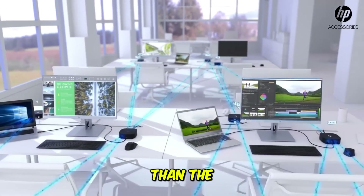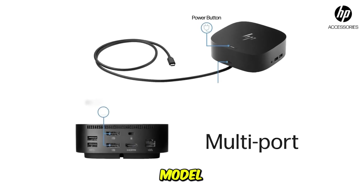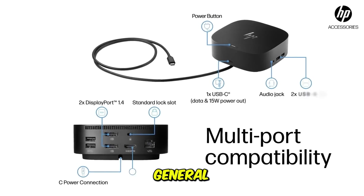While its maximum charging capability is lower than the others — often around 65 watts, sometimes 100 watts depending on the specific model — it delivers the core functions needed for general office use.